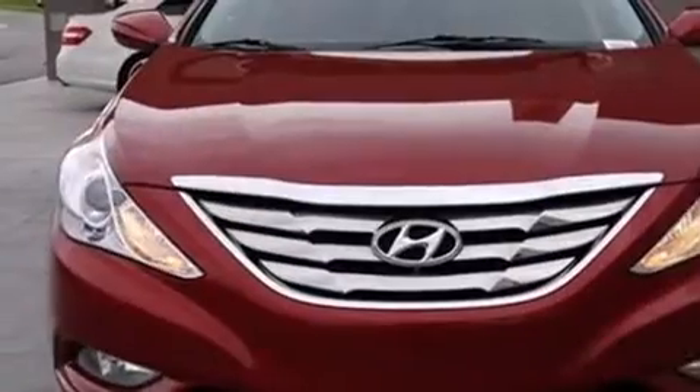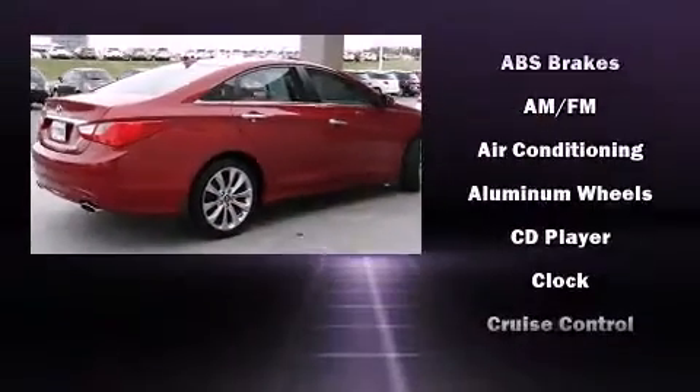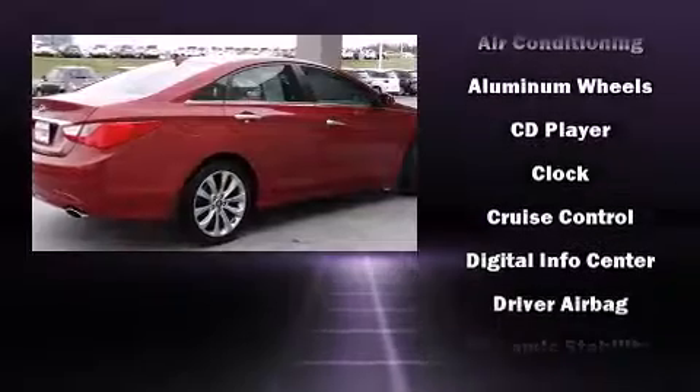This model accommodates five passengers comfortably and provides features such as a trip computer, front fog lights, heated door mirrors, and one-touch window functionality.